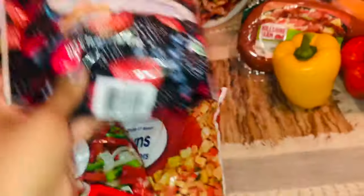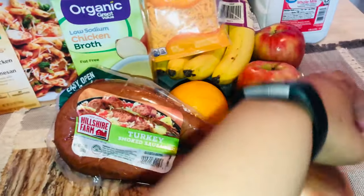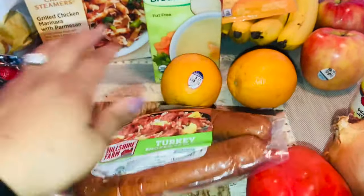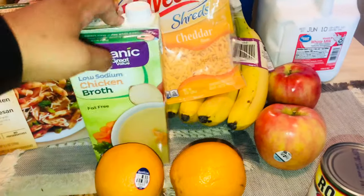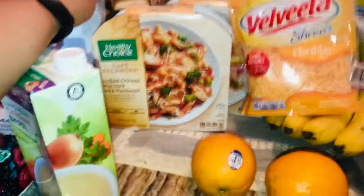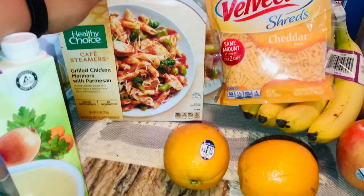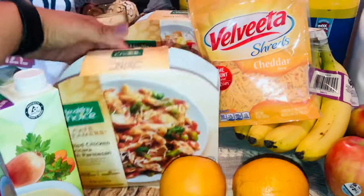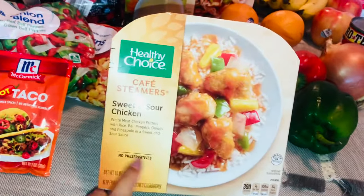I have a berry medley for my cobbler — I was looking for peaches but they didn't have any. I also got more peppers and onions, more Rotel, turkey smoked sausage that I love with onions and peppers, some oranges, Honeycrisp apples, bananas, low-sodium chicken broth, and Healthy Choice Café Steamers. My favorite is the grilled chicken marinara with Parmesan — it's really good but higher in points, I think around 11.